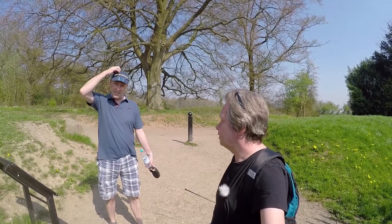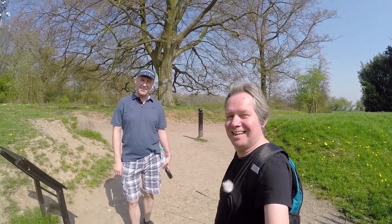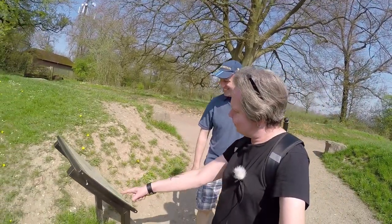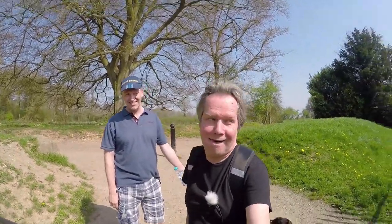Looking at the architecture, I reckon this was probably built in about 1898. Oh look, there's something that says when it was built — yes, 1898. I actually did know that. I stole your thunder.